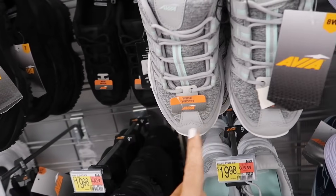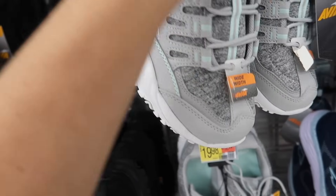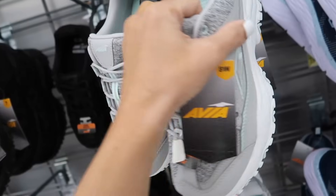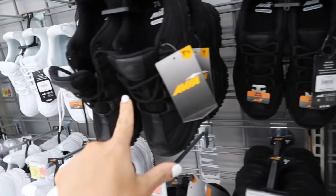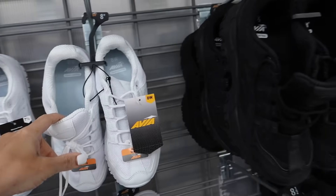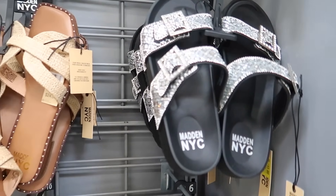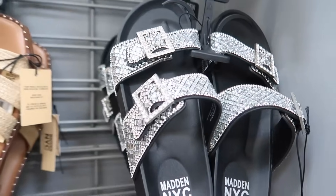The Avia chunky sneakers are also available in wide width. We saw them last year in black and white, and they're $19.98. Rhinestone footbed sandals are also on sale in store and online — they have a double buckle, footbed bottom, and are on sale for $16.